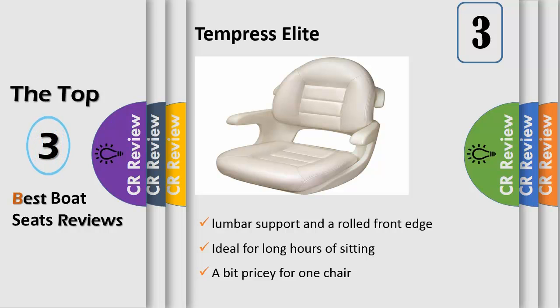By utilizing Tempris style panels, the helm seat goes beyond the standard snap-on upholstery common in the marketplace today.